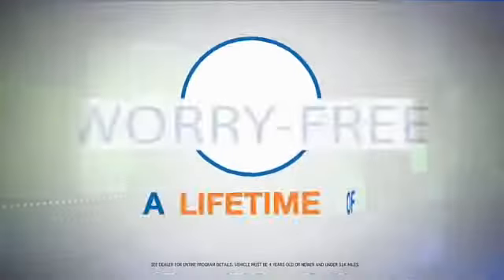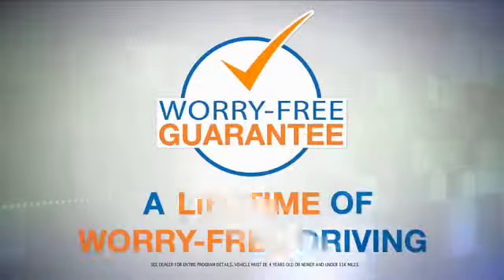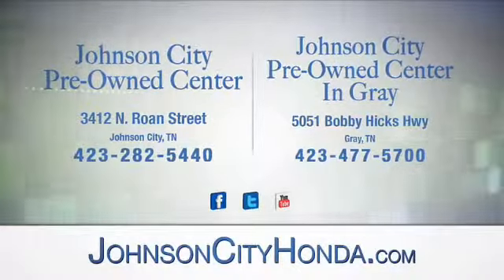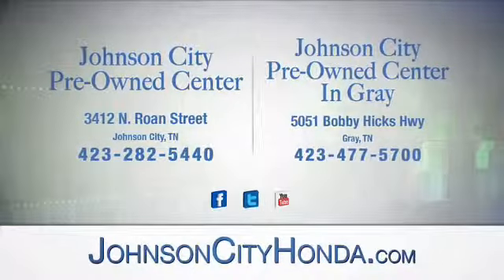Look for the orange check and make sure you're getting the exclusive worry-free guarantee at Johnson City Pre-Owned Center in Johnson City and our new Johnson City Pre-Owned Center in Gray.